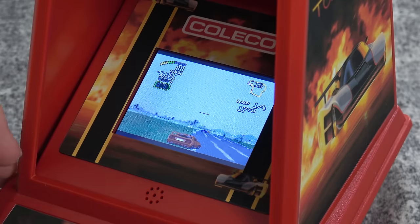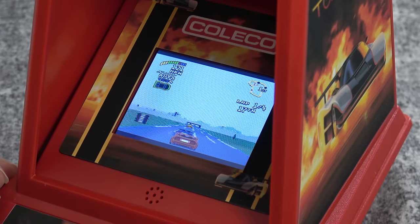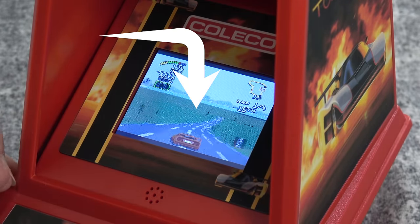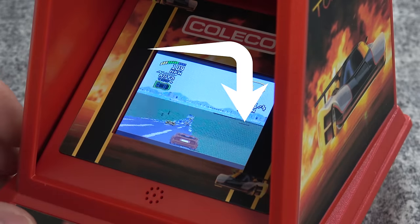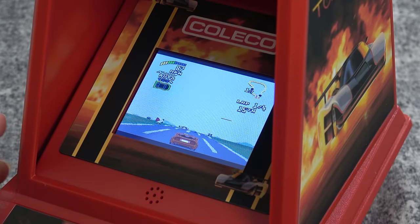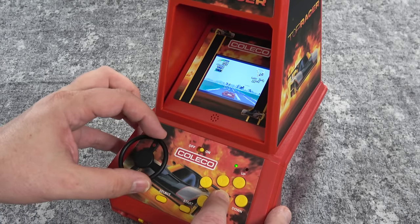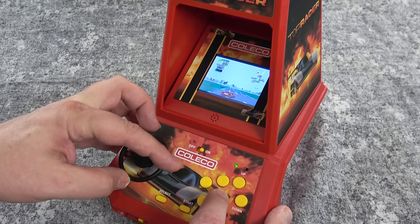I did notice something kind of odd when I was going back and looking at the footage — I didn't notice it while I was actually playing the mini arcade. Occasionally you'll see this little line that appears kind of on the horizon. I don't think it's a defect in the LCD because it moves around as you play the game — it's really kind of weird. I think it's actually an issue with the emulation. I didn't notice it initially because you are quite a bit away from the mini arcade when you're playing it and you're mostly looking at your car and the road, but once you see it, it's kind of hard to ignore.